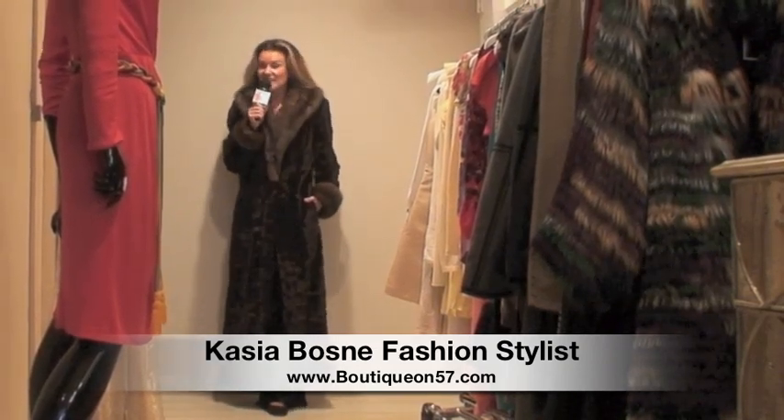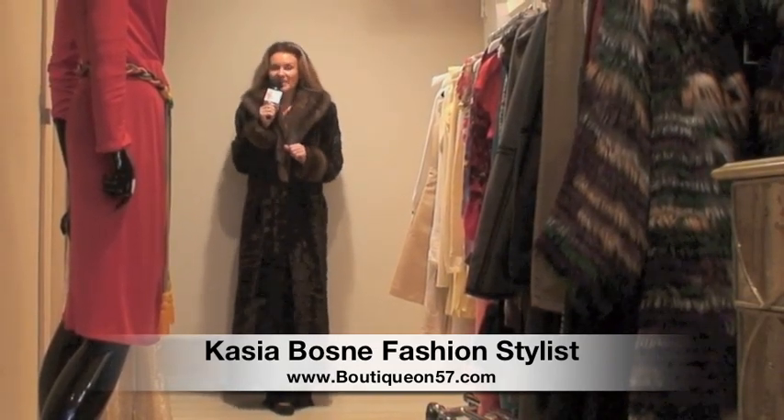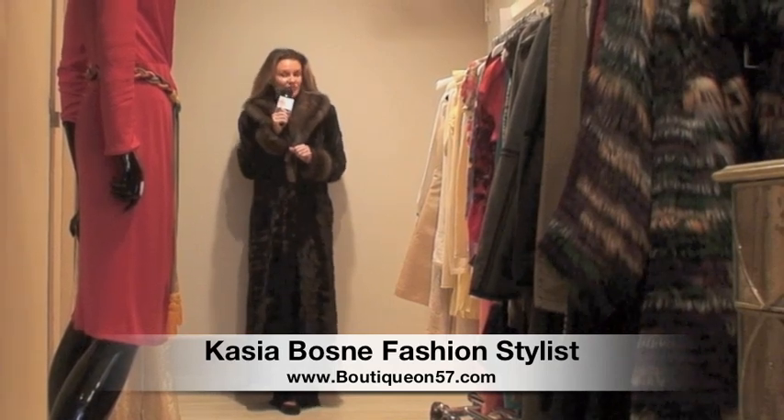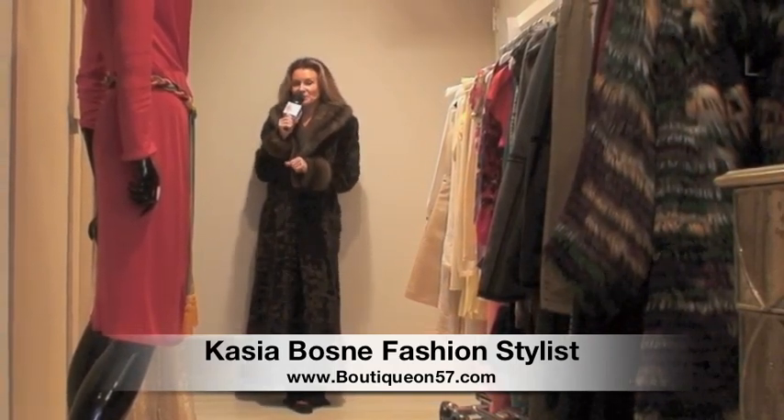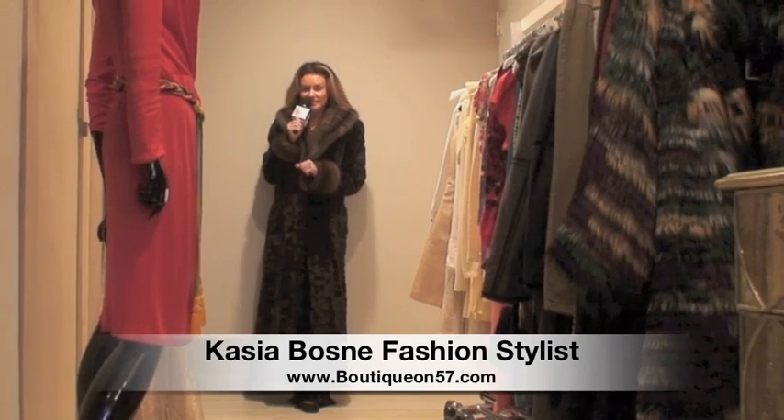When I originally found out the retail price of that coat, I had a headache for a week. But don't you worry — there will be no headache for you, because at Boutique on 57 all prices are smashed. We guarantee you the best possible deals here.